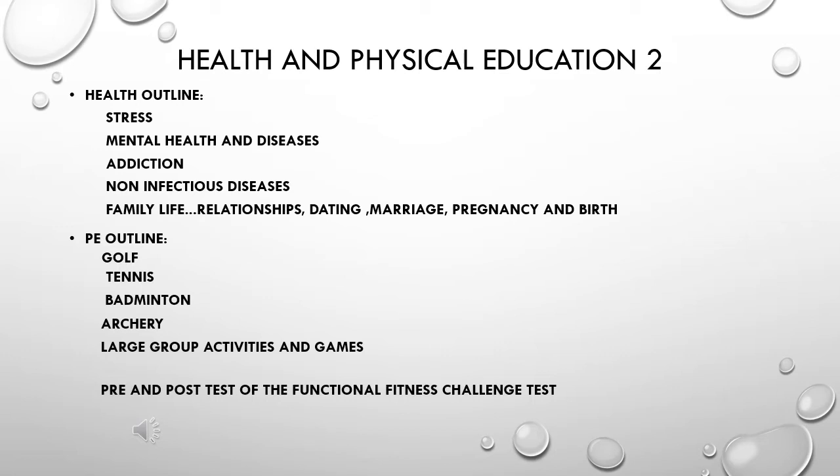Our health outline covers stress, mental health and diseases, addiction, non-infectious diseases, and family life, which includes relationships, dating, marriage, pregnancy, and birth.